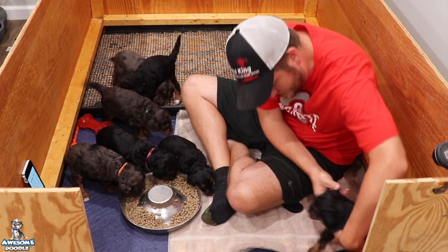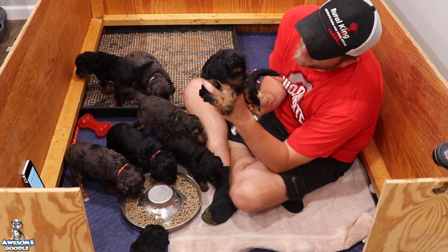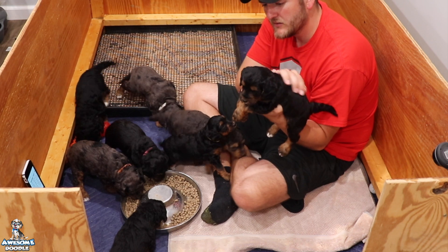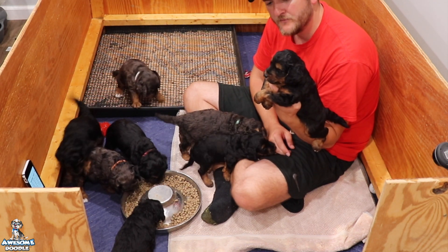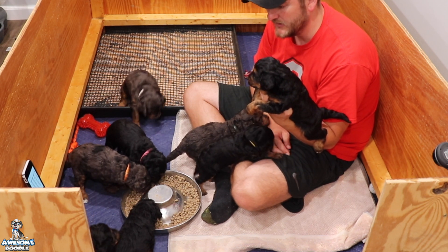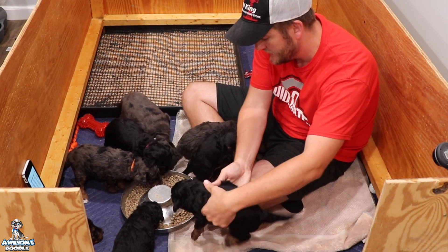We'll get Padre next — where is he? Some of them might have lost their collars a little bit. There he is, Padre, just a stud muffin, gorgeous. We've been keeping up with trimming their nails, coming here every day and just trying to pet them a little bit to get them used to the human touch more and more.